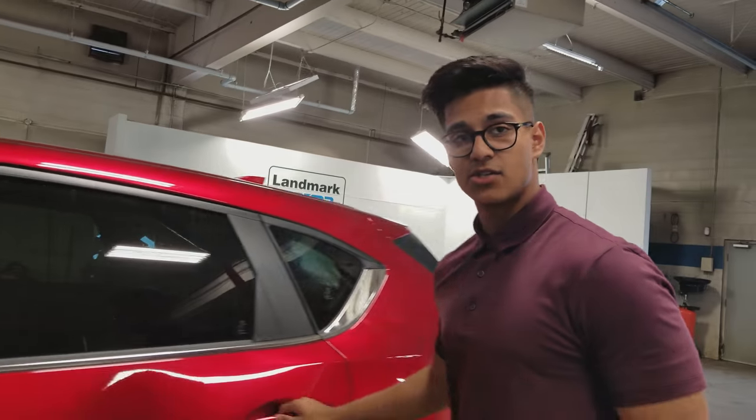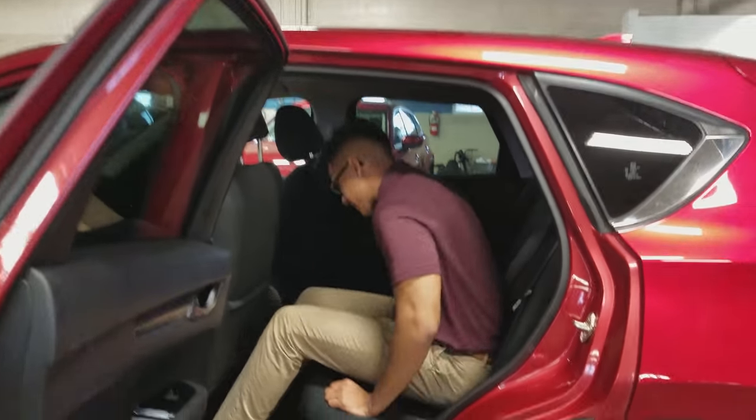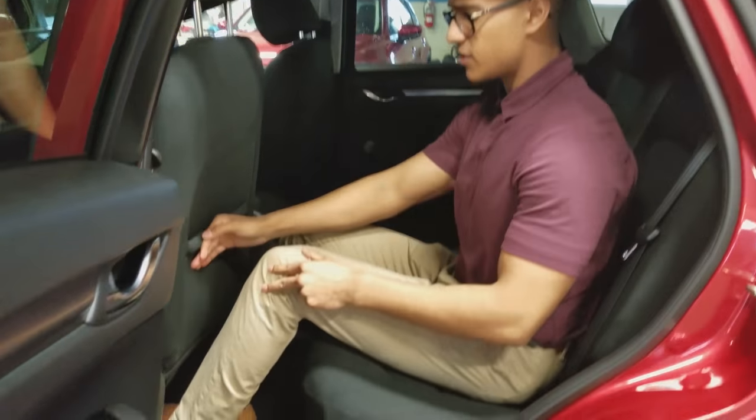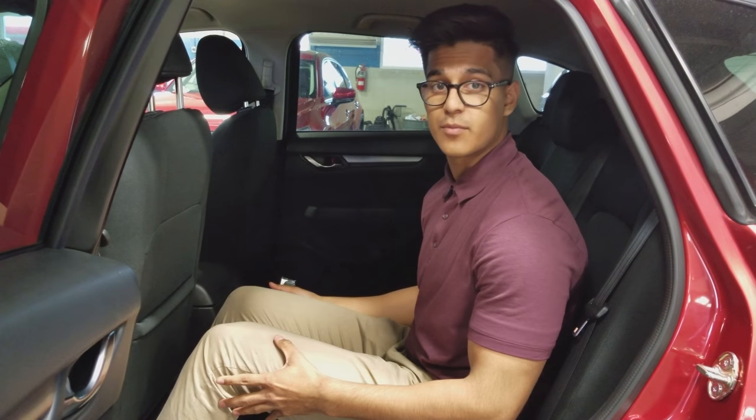Now I'm going to have a seat in the back and just show you how much space I have as a tall guy. So I'm about 6 feet tall and as you can see I have about 4 inches of space, and this seat is actually pushed pretty far back right now.